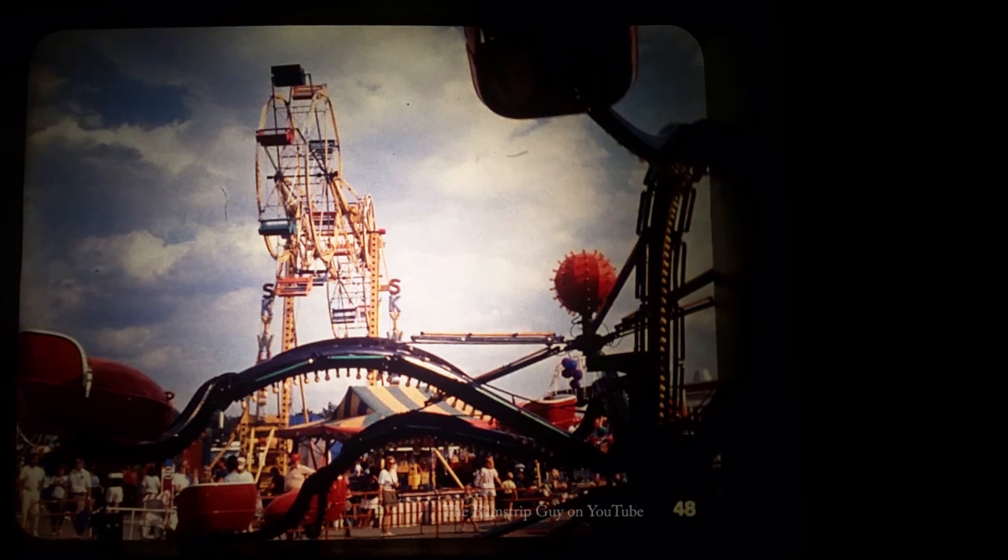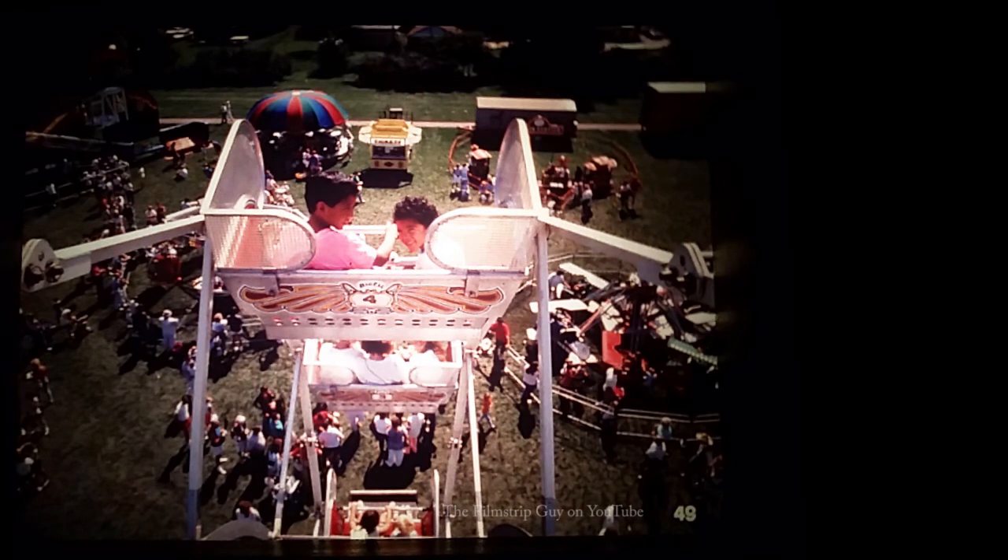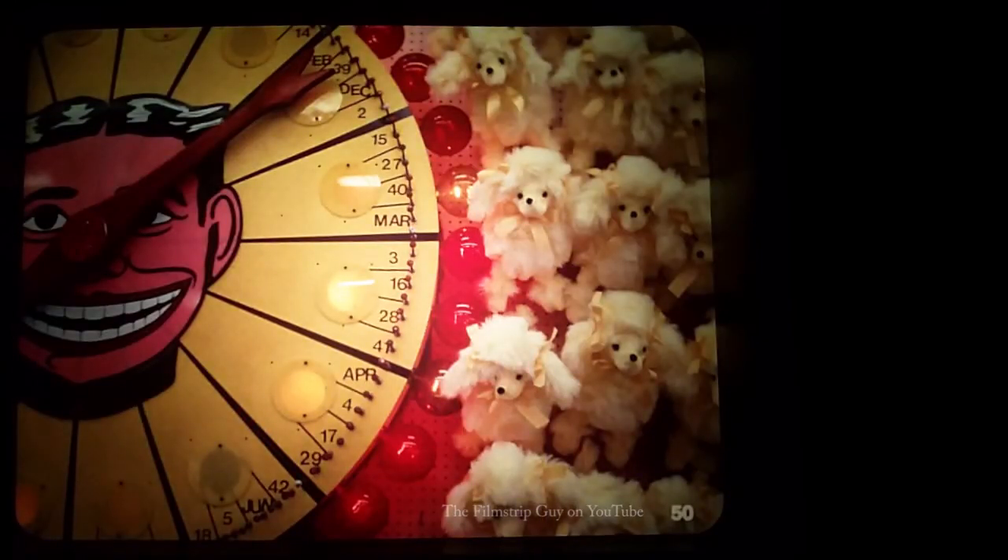Hey, look — a neighborhood carnival! I wonder where we'll find numbers here. I see some numbers way up high on a ferris wheel car. Can you see the number four on the ferris wheel car? The numbers help carnival workers put the cars in the right order when setting up the ride. You might see some numbers on carnival games too. If you play this game and the spinner lands on the number you've chosen, you could win a stuffed animal.